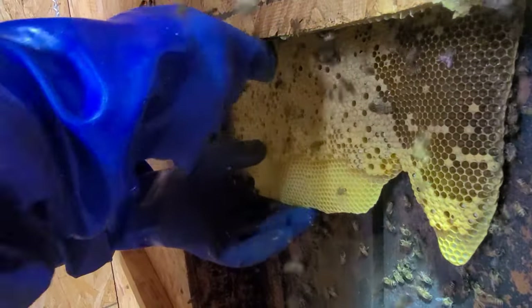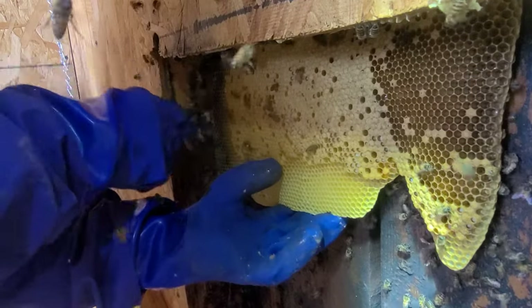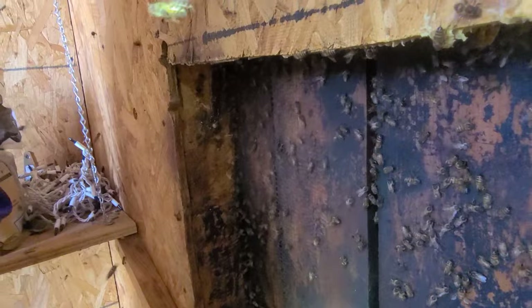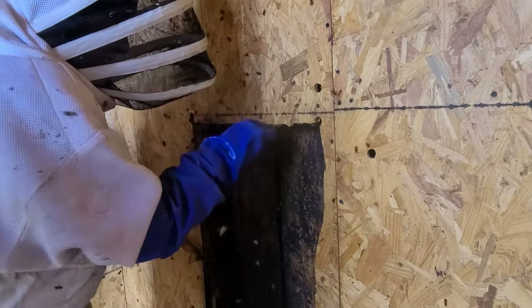We make quick work of this. There isn't hardly any nectar or anything — it's too new — but we got to get rid of it anyway. Look at all that brood. All that brood, isn't that amazing? Okay, and that is it. Wow, yep, that's it.